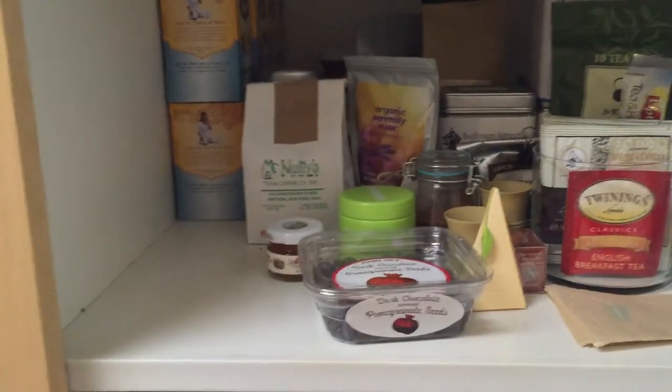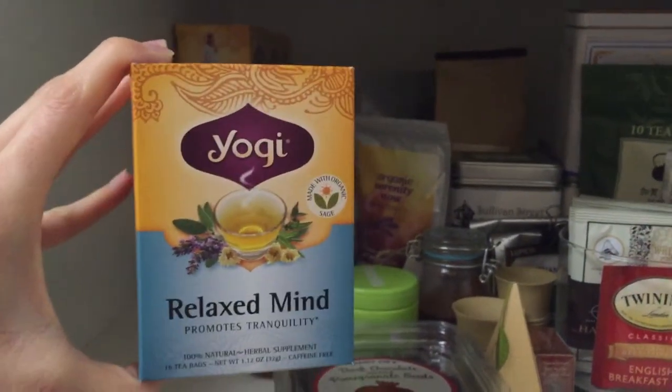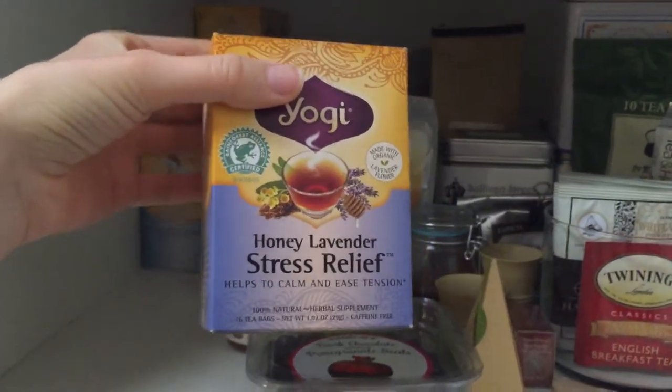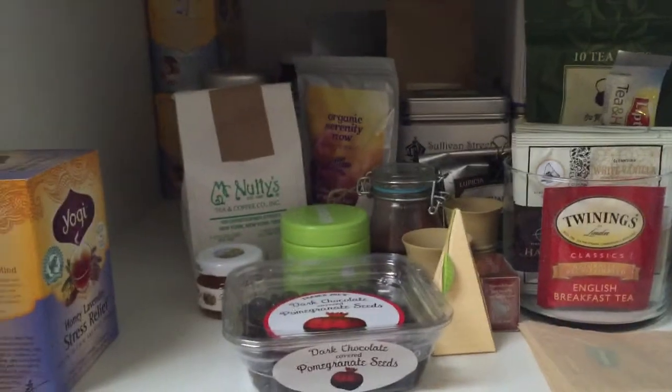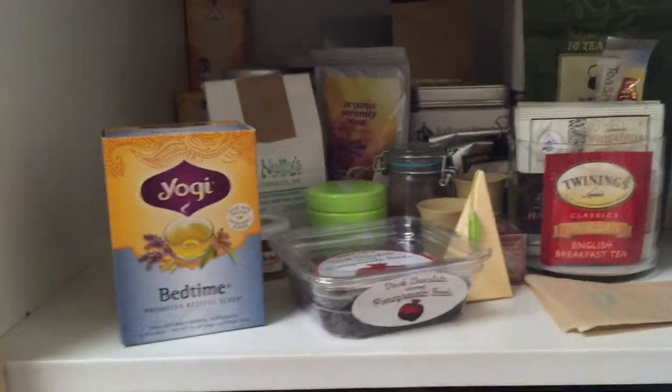The rest are all Yogi teas. I have the Relaxed Mind, which is a lavender tea — I love lavender tea, so I have a few boxes of this. I also have a few boxes of the Honey Lavender Stress Relief, which I love as well. I usually find these at Target, and since my grocery store doesn't carry them, whenever I do see them I stock up.